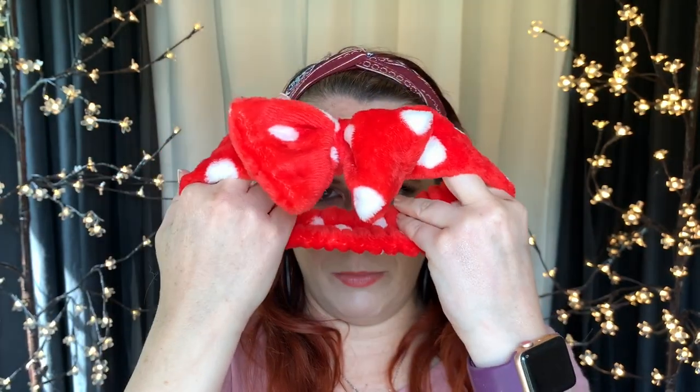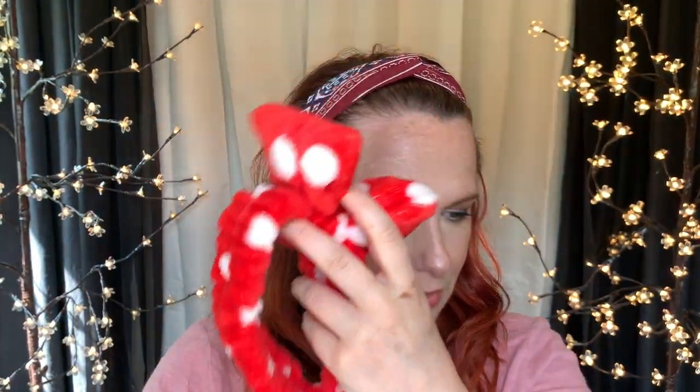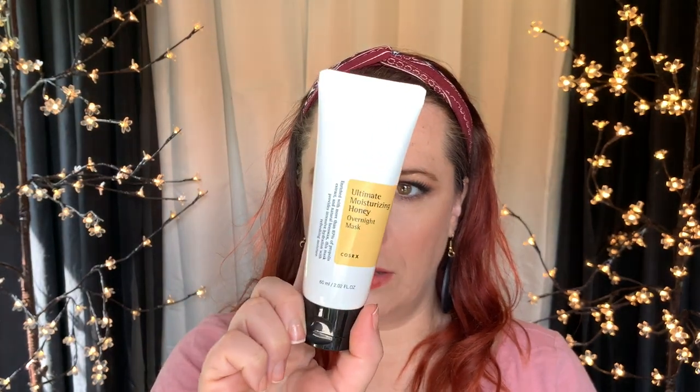I bought this headband that I'll use to hold my hair back whenever I'm washing it or doing face masks. This from COSRX is an Ultimate Moisturizing Honey Overnight Mask. I really like overnight masks — I have one from Youth to the People that I got in an Ipsy bag and I really liked it and I'm almost out of it. This is enriched with more than 87 percent propolis extract and natural beeswax. This mask provides intensive hydration with refreshing moisture.